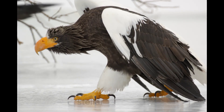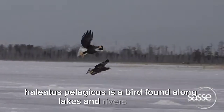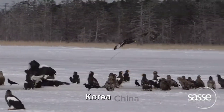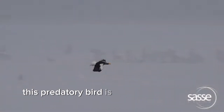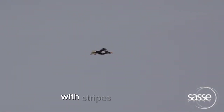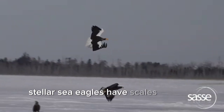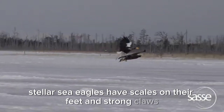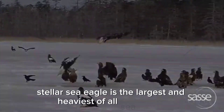Next, the Steller's sea eagle, Haliaeetus pelagicus, is a bird found along lakes and rivers in Japan, Korea, China, Taiwan, and parts of Russia. This predatory bird is characterized by its black feathers with stripes on its chest, head, and back; however, its feathers and legs are white. Steller's sea eagles have scales on their feet and strong claws. Unique fact: the Steller's sea eagle is the largest and heaviest of all sea eagles.